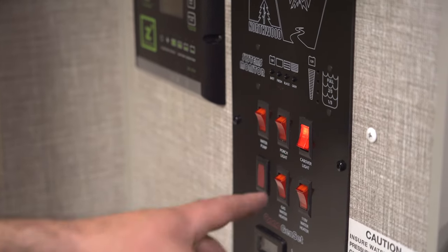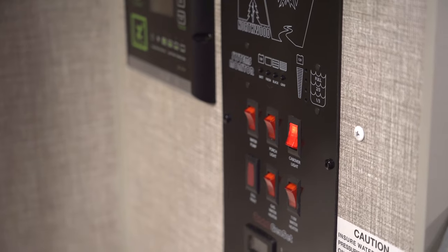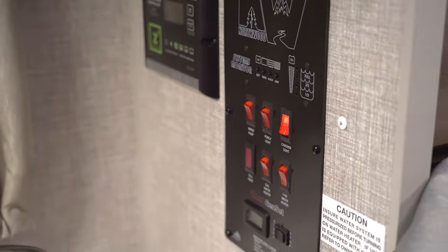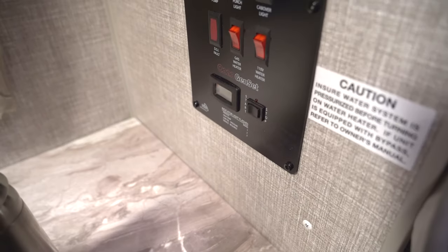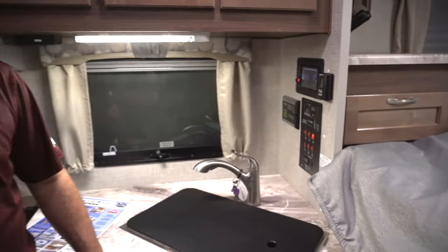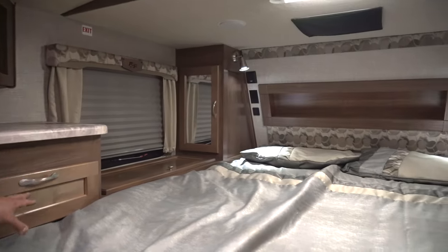On this panel you've got the switch for your water pump if you're using water from the fresh water tank. There are a couple of lights — your porch light and a cab-over light for the bed area. You've got two switches for the water heater to operate it on propane or electricity. On the bottom is a start and stop switch for the optional generator, so if you add the generator you can start and stop it from right here inside the camper.